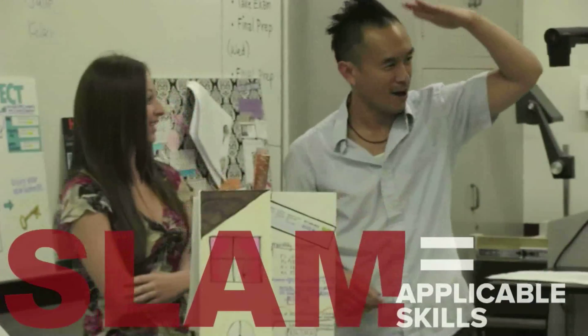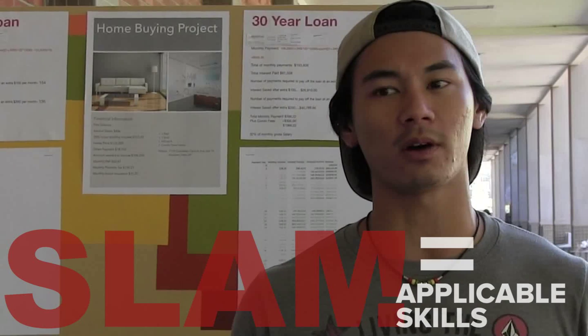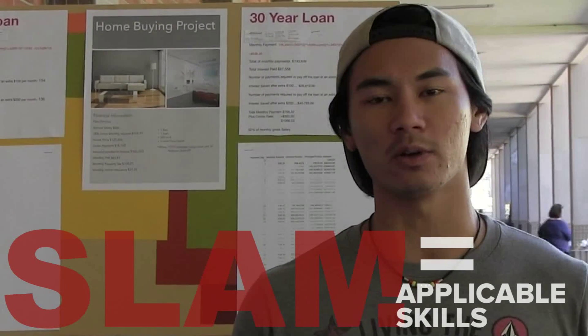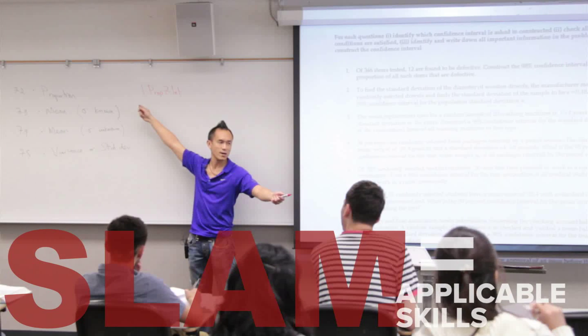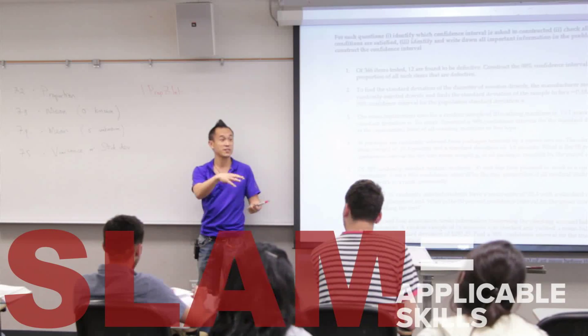I can actually apply these skills directly in my everyday life, and I've had to from day one. We talked about our financial things like student loans — stuff like that really helped me out. I'll be using everything that I've learned in this class in the future for sure; I've already started using it now.